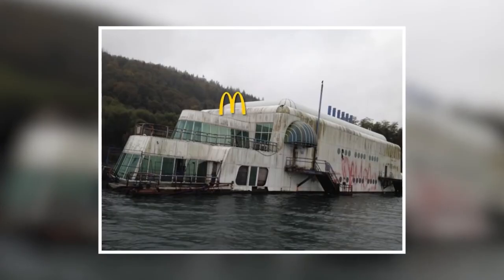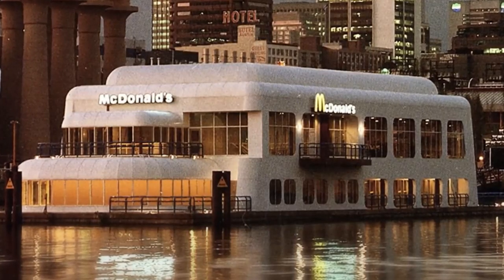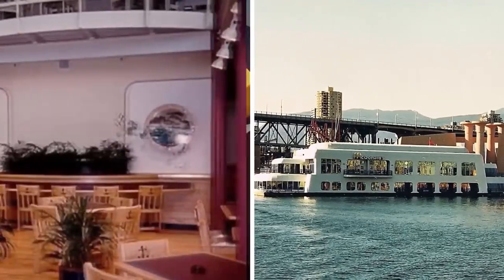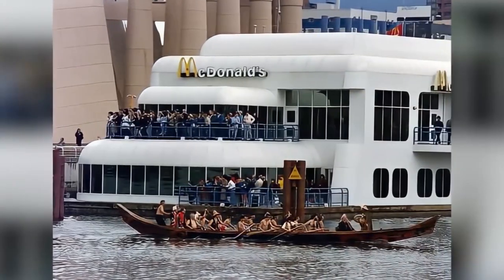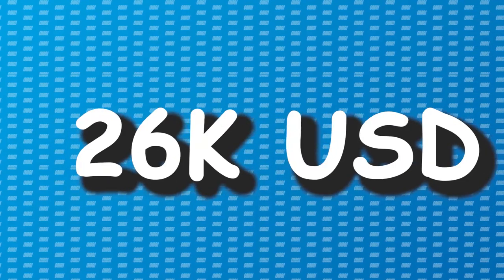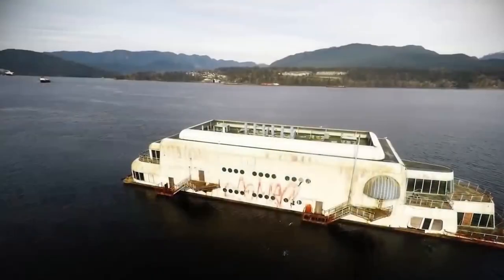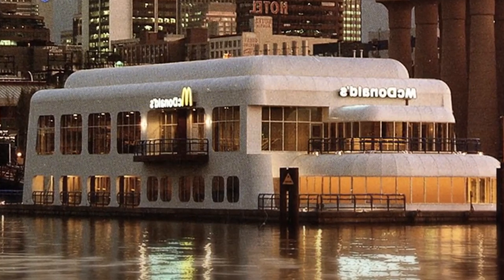The McBarge was owned by the McDonald's Corporation. This peculiar structure was built in 1986 for the Vancouver World Fair, which took place on the shores of False Creek. McDonald's constructed a one-of-a-kind floating restaurant on a 57-meter long barge at a cost of 12 million dollars — equivalent to 26 million today. It was dubbed the Friendship 500. This 790 square meter restaurant was designed to float in coastal locations around the world, bringing the famous Big Mac hamburgers to every corner of the planet. It was very popular during the six months of the world fair, although it was jokingly dubbed the McBarge.